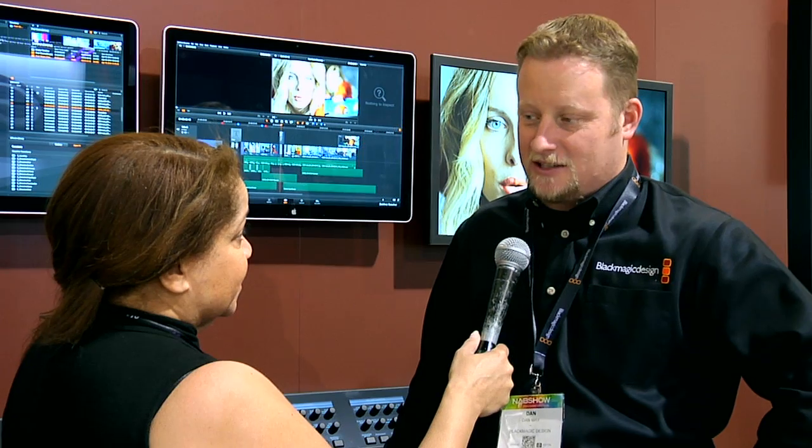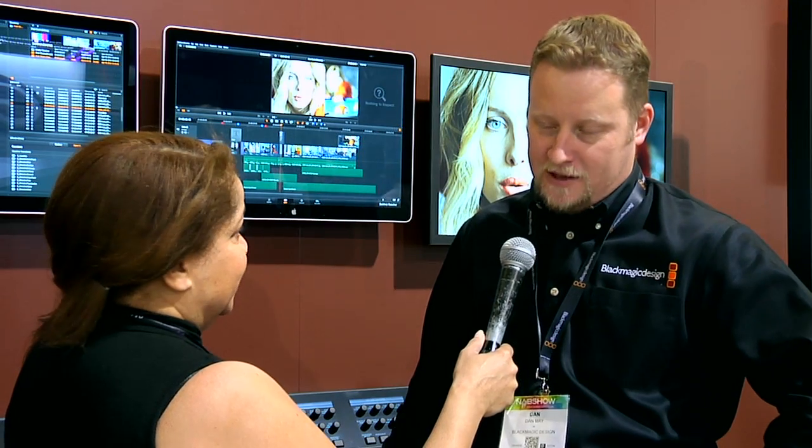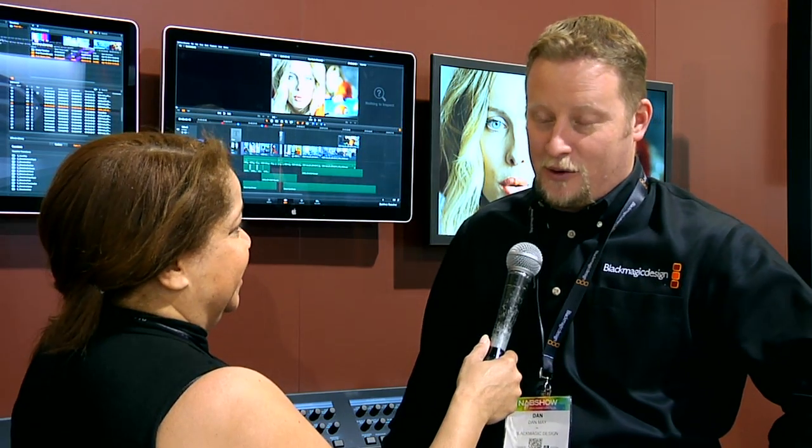We're going to be beta-ing this in May. Hopefully, we'll have a solid summer release for that. But the best part about it, which is even more amazing, is it's a free update for every Resolve user that's ever been out there. So we're really excited about it.